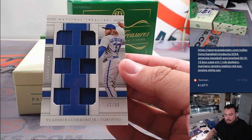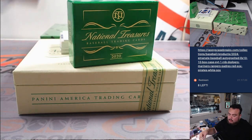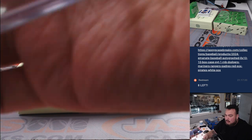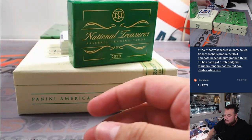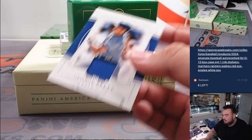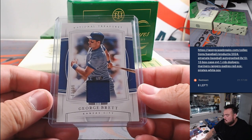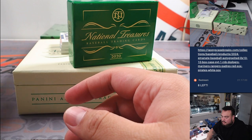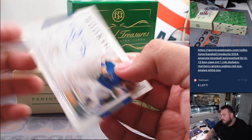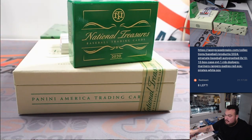Got a Vladdy Jr. — a second year relic there for Toronto going to Christopher. George Brett, numbered to 99, Kansas City going to Oliver. First autograph: Nick Solak to 99, rookie signatures for Texas Rangers, going to Tristan.